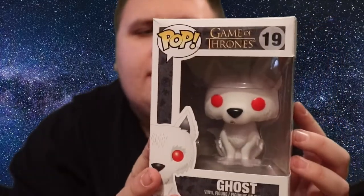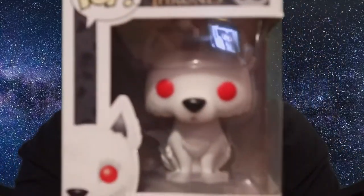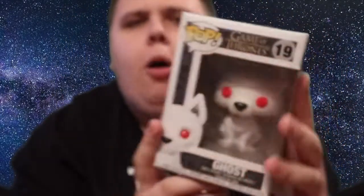I also picked up this Ghost pop — he's got a scuff on the box, but someone actually got me this for Christmas. It's from Game of Thrones, one of the pops I didn't have. With Game of Thrones coming back very soon, I'm really excited. You can see Ghost there — I really like the red eyes. It's an old pop but one I needed for my collection, so I'm really grateful.